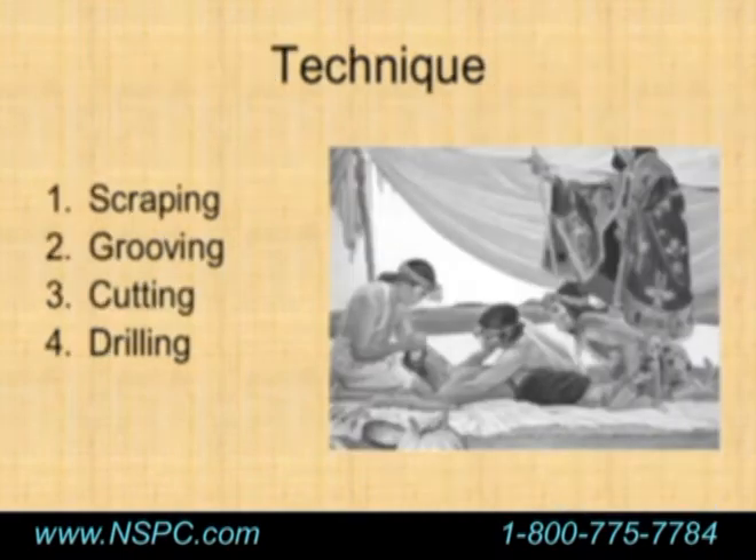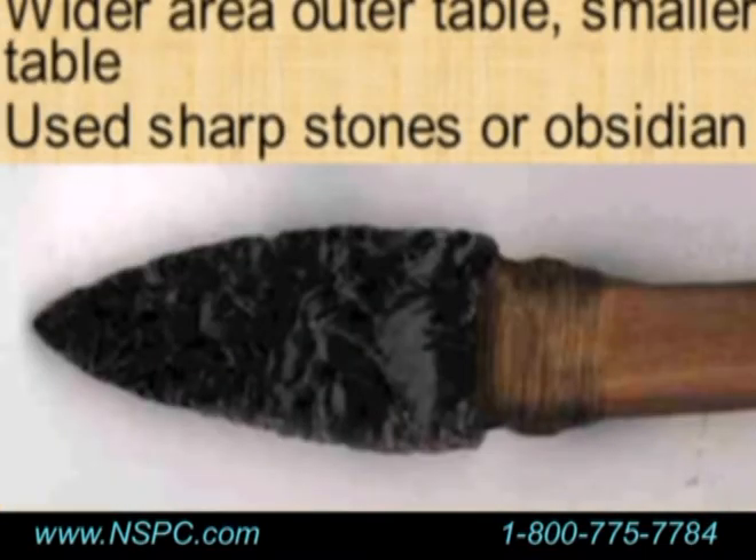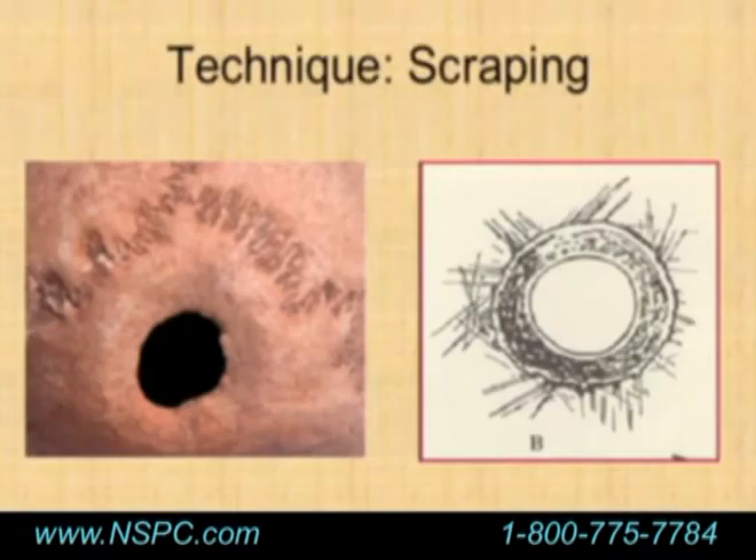There are four different types of techniques: scraping, grooving, cutting, and drilling. Scraping is by far the most common — it occurred in Peru, Europe, China, and Hungary. As we move into later Greek and early Egyptian cultures, they used a bit more drilling, but early cultures were all using the scraping technique. Obsidian, which is volcanic glass and very sharp, is thought to have been used to perform these procedures — the bone is simply scraped over and over again until a hole develops in the skull.